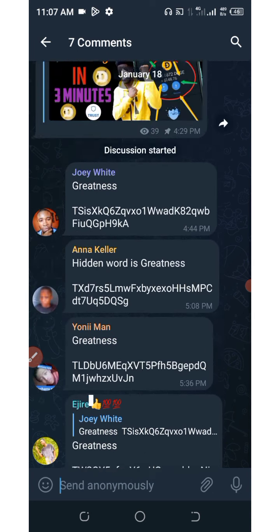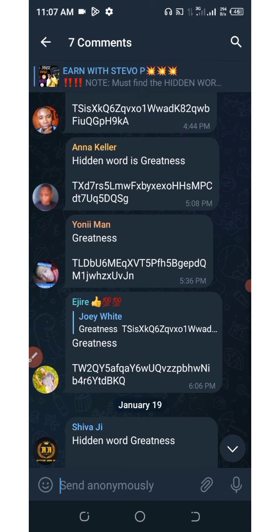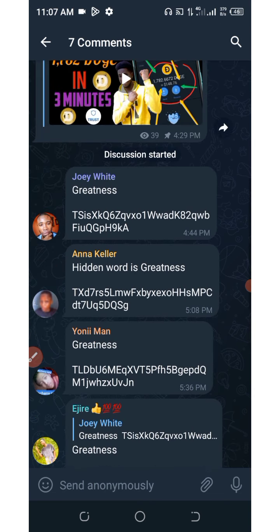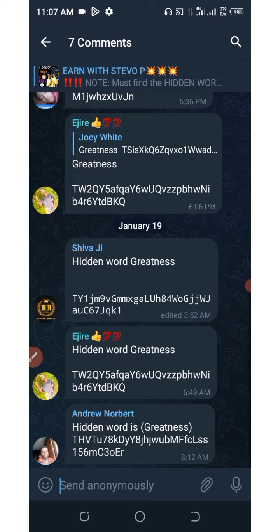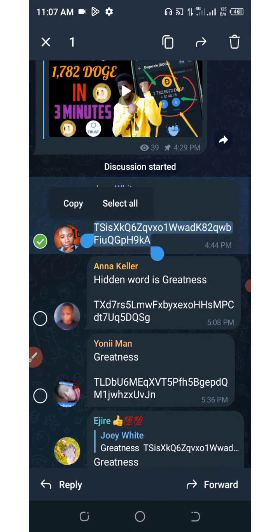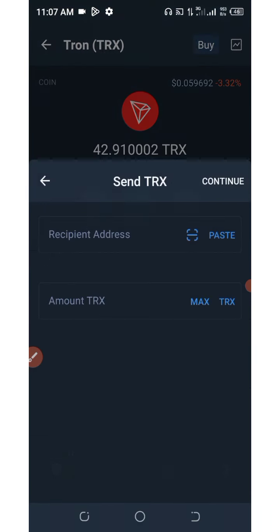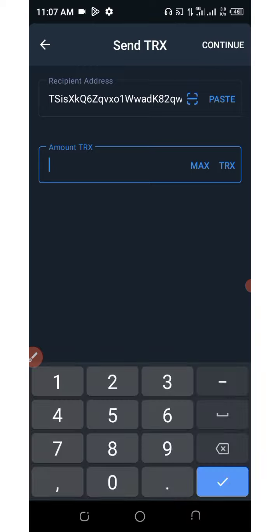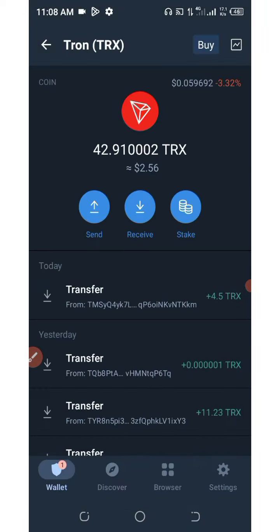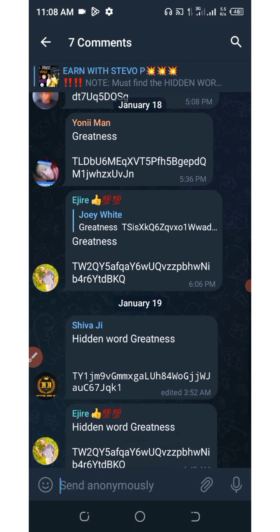I'm going to send out free TRX to randomly selected users — only three persons. Who is the first person over here? Let me take this guy — I'm going to send two TRX to him. Two TRX confirmed.